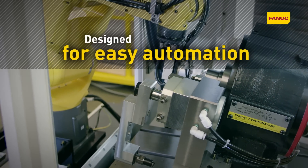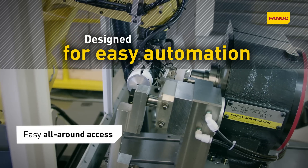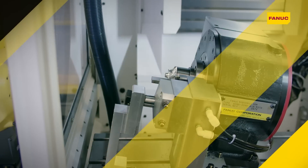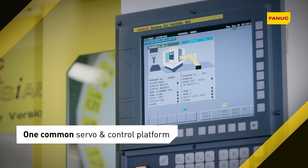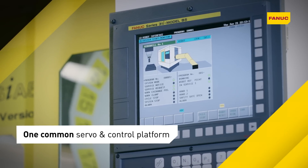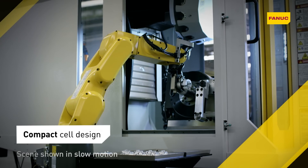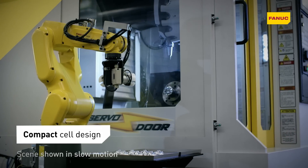Thanks to its versatile design and easy all-round accessibility, RoboDrill provides all the benefits of smart automation in a small footprint. A shared servo and control platform makes teaching, operating and integrating robots easy. Robot-controlled automatic front and side doors are available to reduce tending times to a minimum.